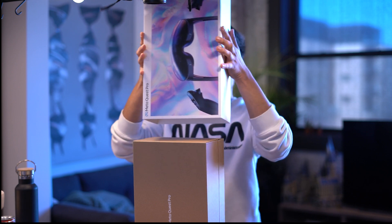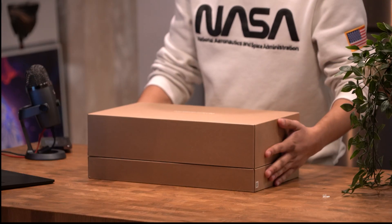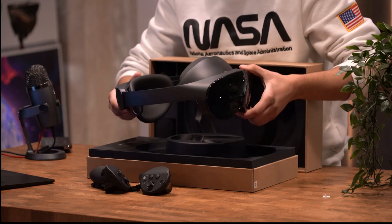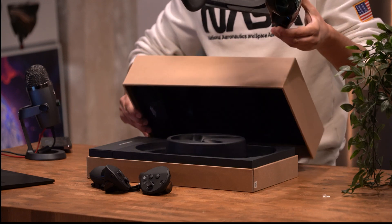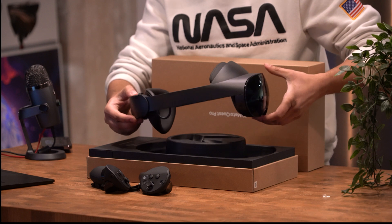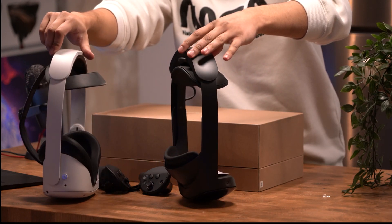Alright, let's slide off this cover. Got that nice sustainable cardboard packaging — Meta Quest Pro, very simple on the outside. And there it is. I've seen a lot of videos of this headset and I was in love with the matte black aesthetic. It looks really sleek. I would say it looks pretty much the same size, if not a little bit smaller than the Quest 2.